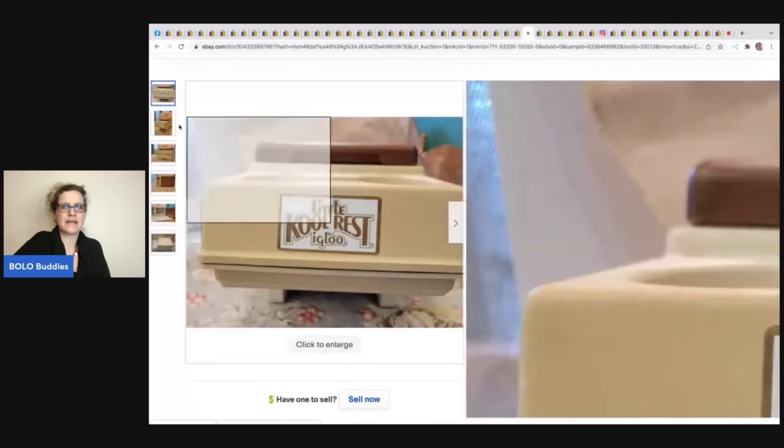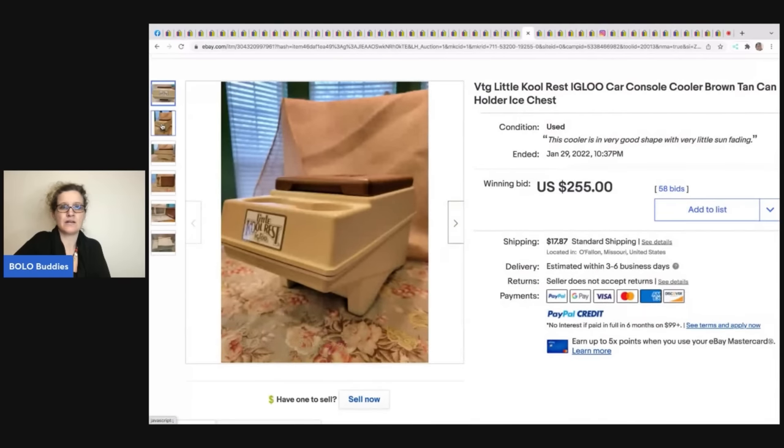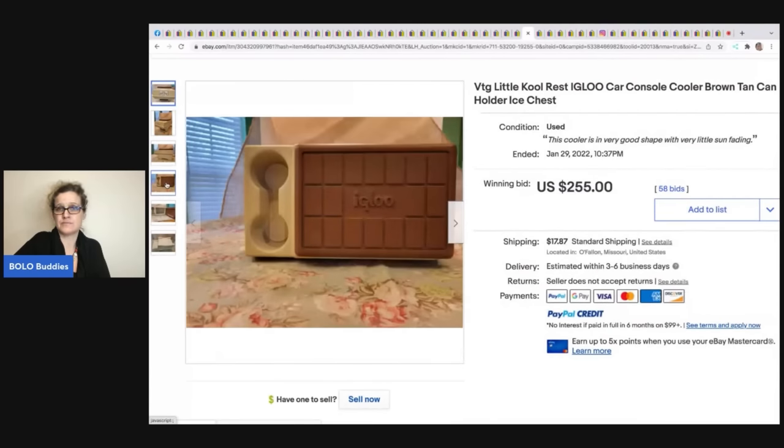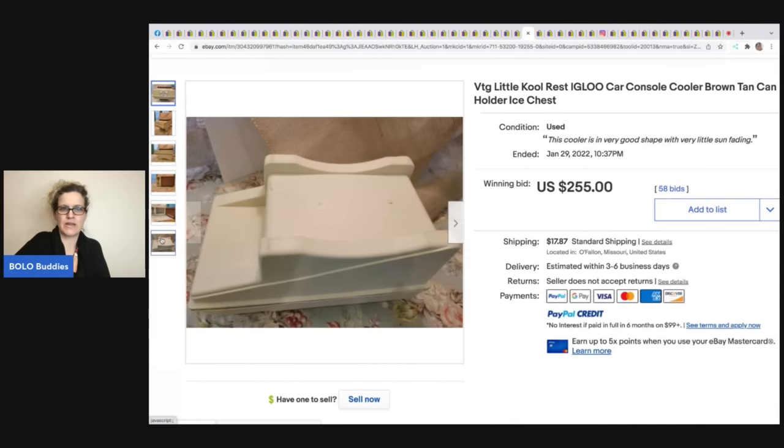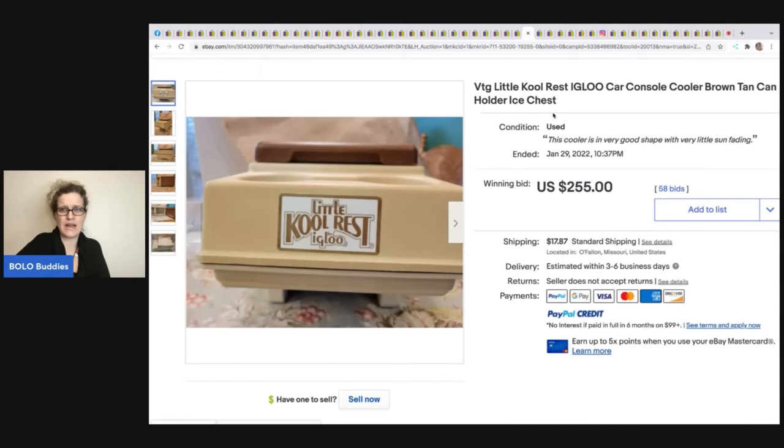This car console Cool Rest by Igloo — you put stuff in it and it holds your drinks. These seem to be trending right now; I've seen quite a few when searching auctions. This sold for $255 plus shipping.